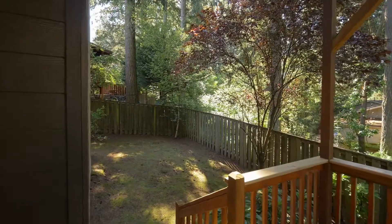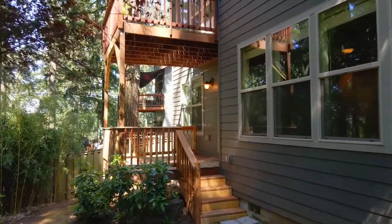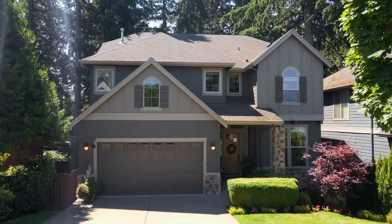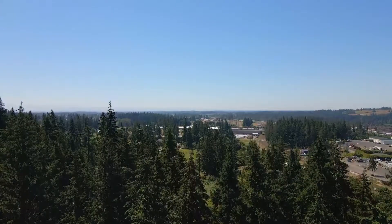From the deck, take in the quiet breeze and tranquil setting. The lower level has two extra storage areas, and you'll find additional storage in the two-car garage. You'll also love the full irrigation system.